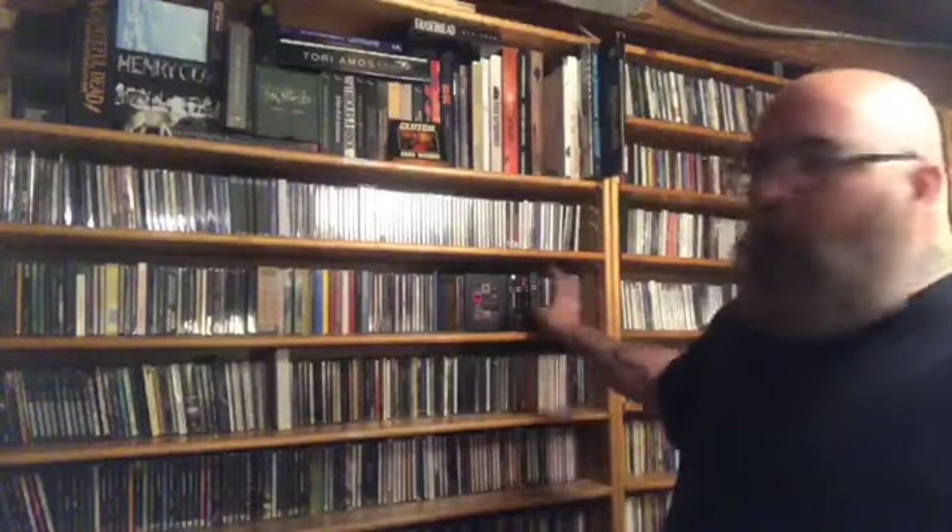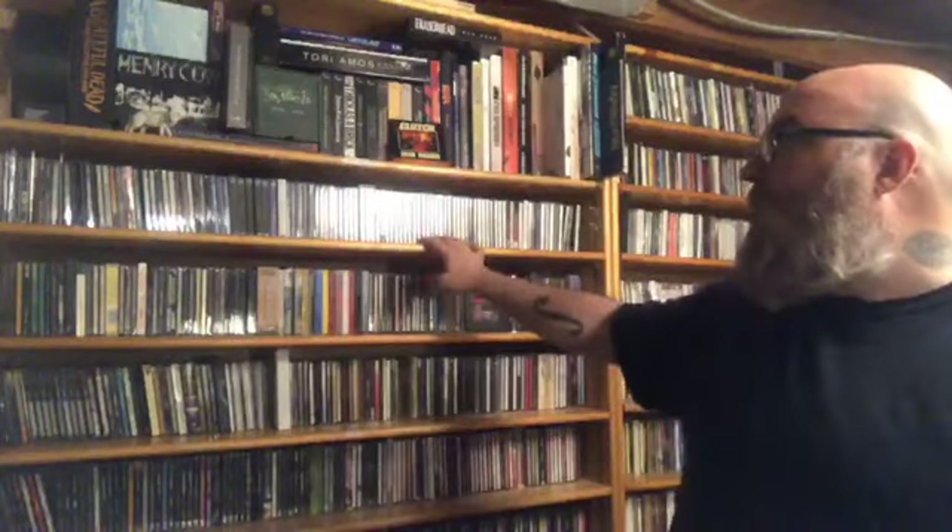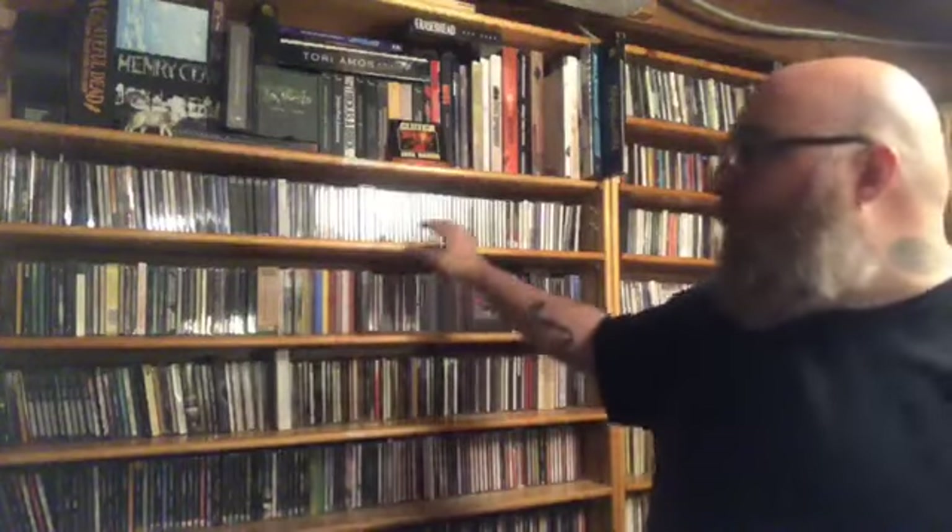I've got a bunch of Marillion right here and way down here. But I have all the Fish stuff up here, because he has enough to not have to be just shoved into Marillion. At one point I only had his first album, and I did put him in with Marillion stuff.